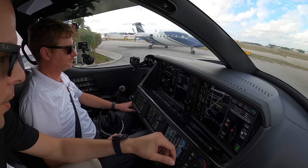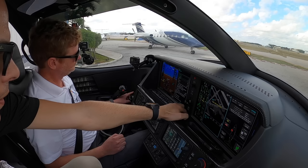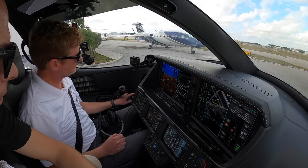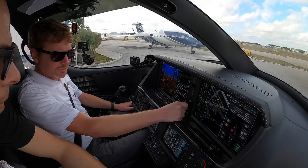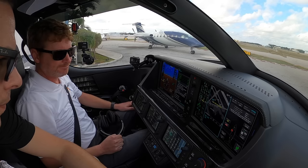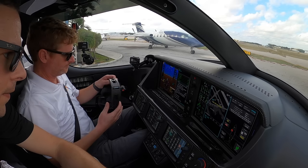Now take your run dial for the engine, take it to run — going to run. Stand by. Start — one time firmly, let it go. There we go, we're getting our light off. Watching ITT and a bunch of other numbers — that's a good start. Gen 1, Gen 2. Put the landing light on. Good start.